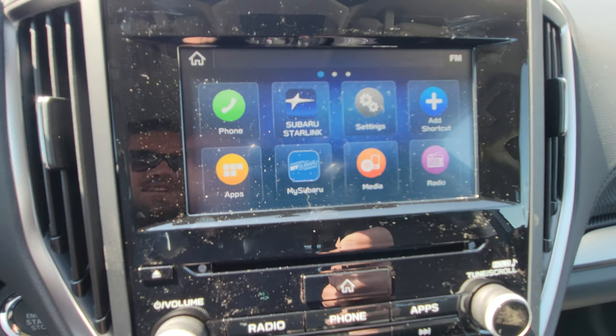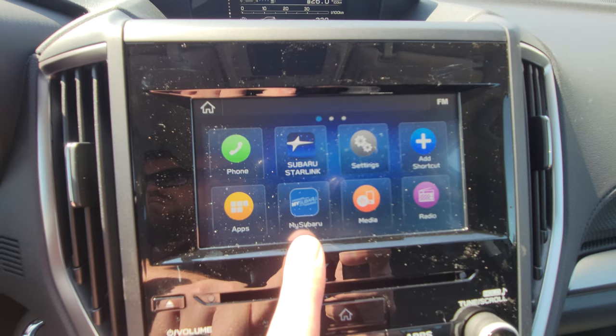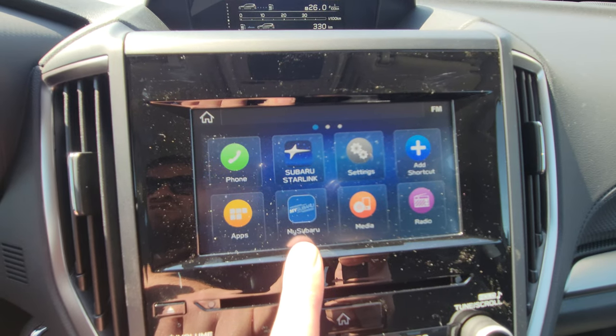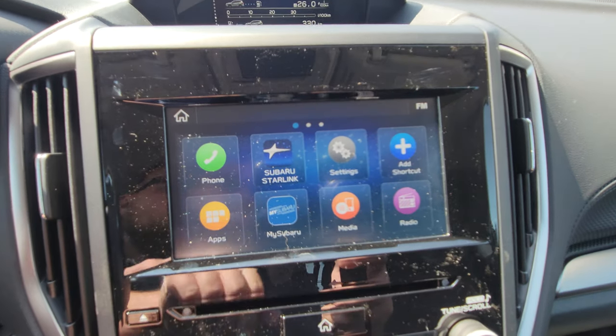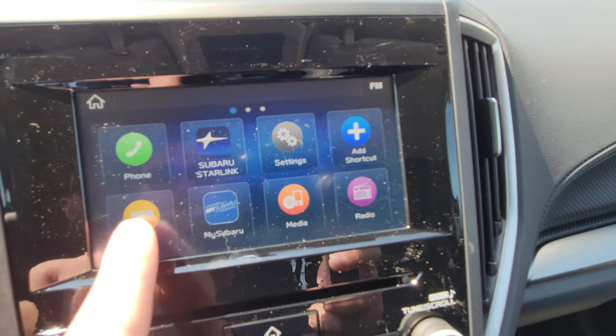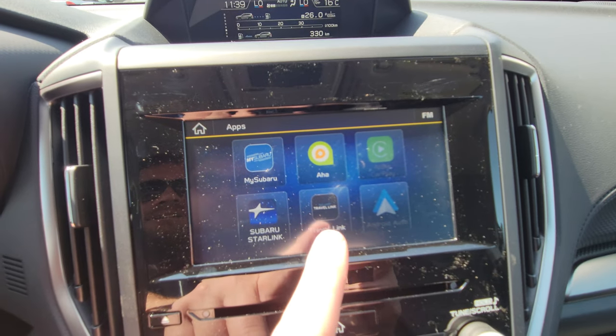There's a CD player slot here. This is the first trim level where you get a trial to the MySubaru connected services — you don't get that in the entry-level Forester. Apps include Apple CarPlay, Android Auto, the MySubaru app, and SiriusXM Travel Link, which is probably your three-month satellite radio trial.